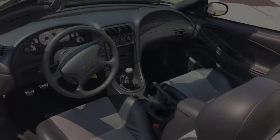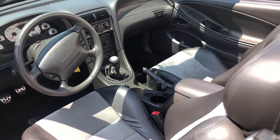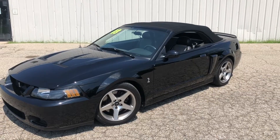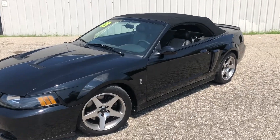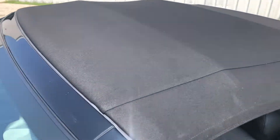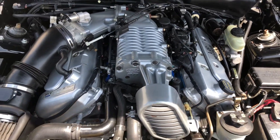The interior is in great condition and the suede inserts have actually been well maintained — they're in great shape. The Mach stereo still sounds amazing; none of the speakers are blown. Another thing you always want to check out when you're looking at a convertible is the condition of the top. It goes up and down as it should and the cloth itself is in great shape.